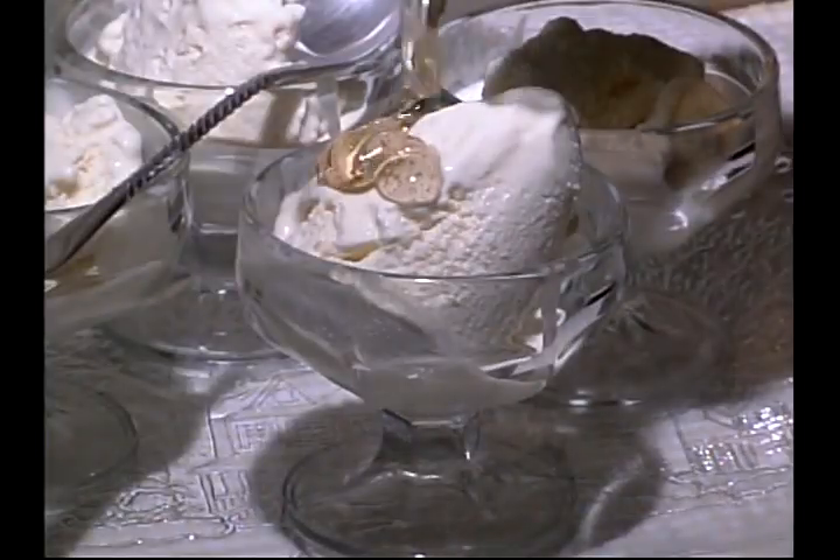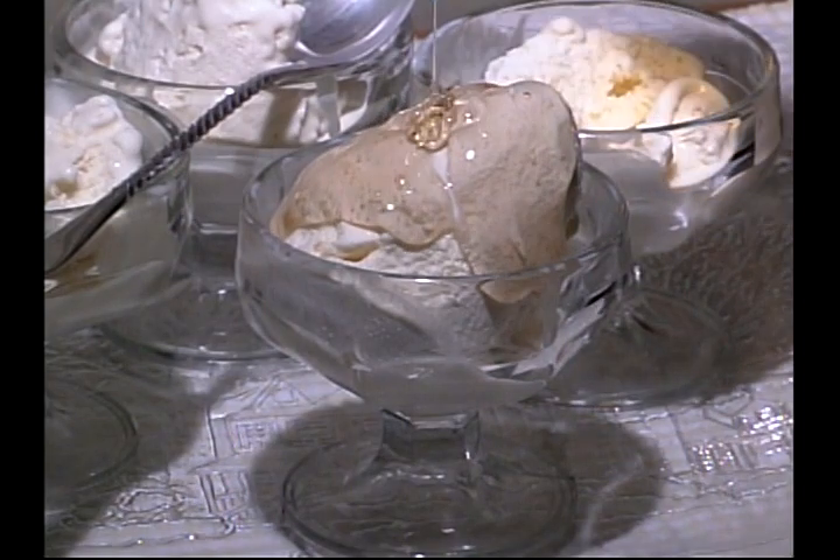Here in Vermont, the sugar maker's favorite dessert is to have vanilla ice cream with wonderful maple syrup drizzled over the top.